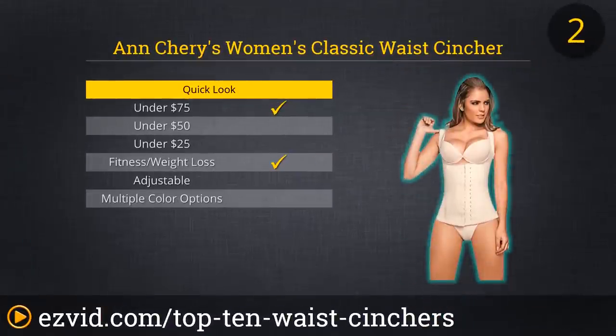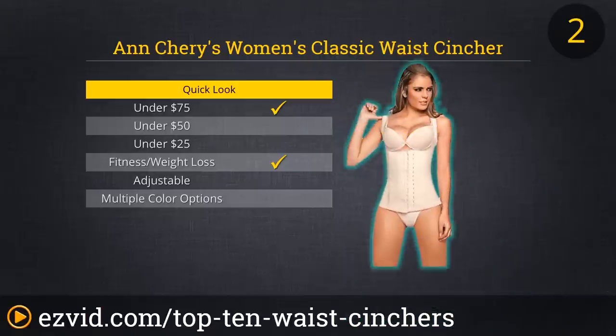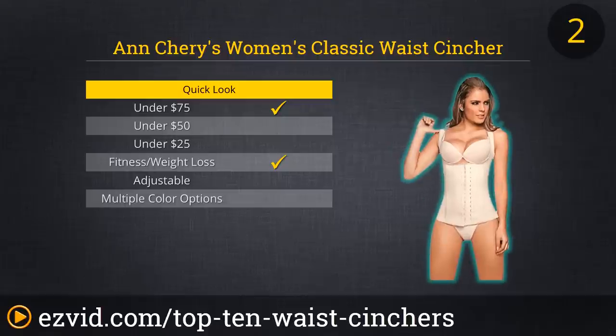Ann Cherry's Women's Classic Waist Cincher is made with a 100% latex band that will offer firm but gentle, consistent compression, eliminating three sizes from your waistline as soon as you strap it on. This cincher will gently lift your bust as it contours your torso, making you look great in seconds flat. During light workouts, this cincher will help keep your posture perfect while you burn more calories thanks to enhanced thermal action. Note though that more intense exercise may require you to remove it so you can breathe more deeply.